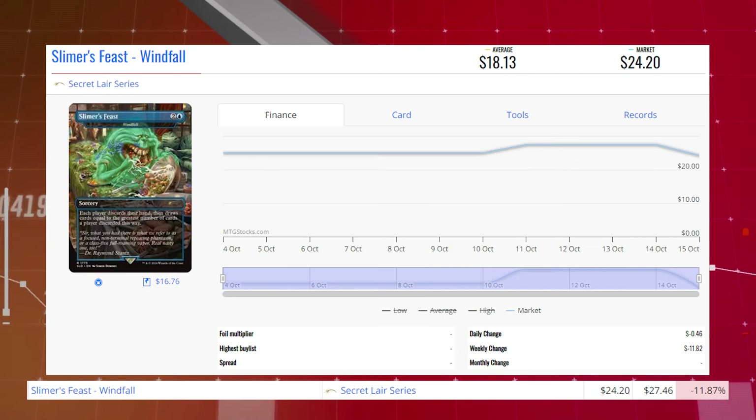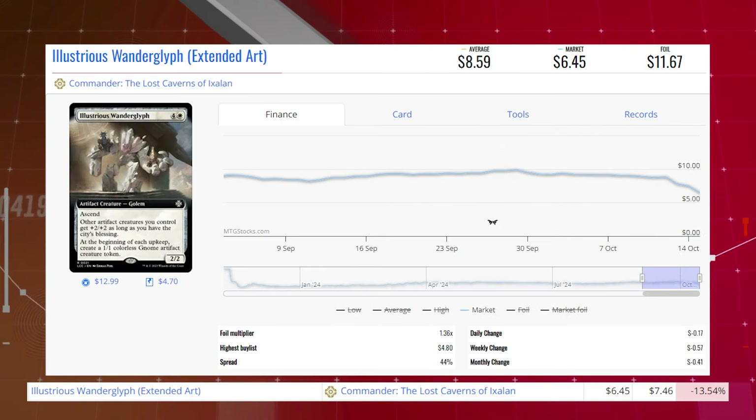Slimer's Feast — also known as Windfall — from the Ghostbusters Secret Lairs series is down 11.87% from $27.46 to $24.20 for its market price, and its average price is $18.13. Illustrious Wanderglyph, the extended art copy from Commander of the Lost Caverns of Ixalan, is down 13.54% from $7.46 to $6.45 for its market price, and its average price is $8.59.